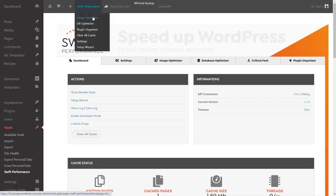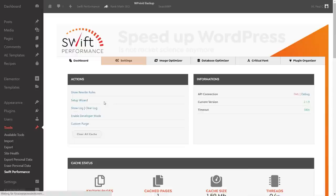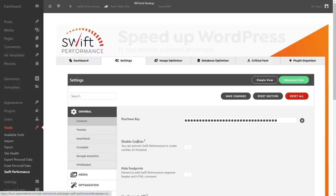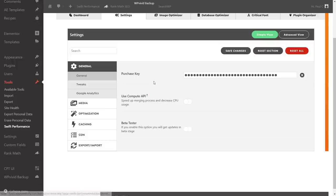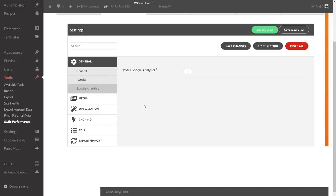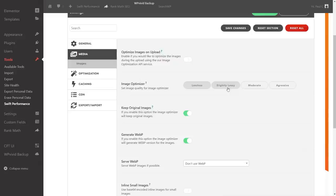Under the settings, keeping to simple mode, the tweaks section has options for static resources, Gravatar cache, custom HT access, and bypassing Google Analytics. Most users will come to the media and optimization sections. Under media, the Image Optimizer offers lossless, slightly lossy, moderate, and aggressive compression. Be careful with photographs — too much compression can make them look very poor. There's also a help icon next to each setting, and you can use a preset or fine-tune image quality manually.